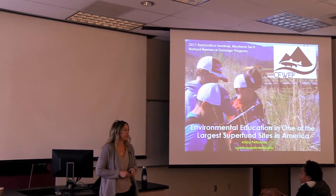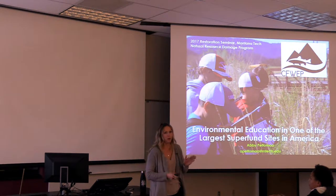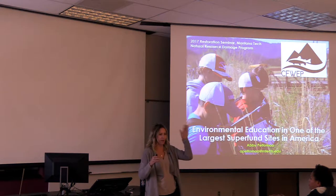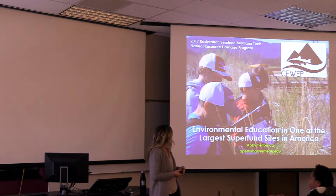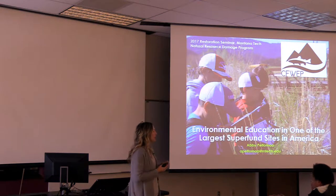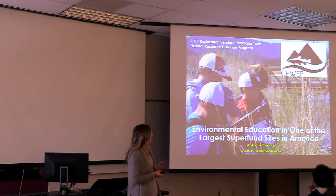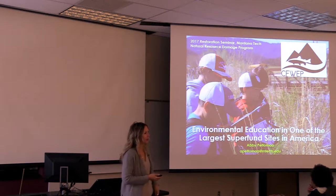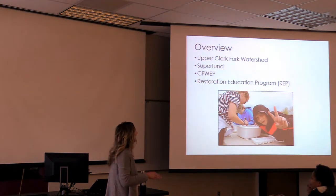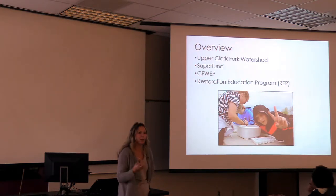Aside from the Beaver Mimicry that you guys had a couple of weeks ago, I'm going to talk about our program that we do in the schools from Butte all the way to Missoula, all the way up to Helmville and Ovando — our farthest reach. We had the opportunity to present this information and have a paper published in Hawaii this last June. I'm going to talk about environmental education in one of the largest Superfund sites in America. Quick overview: we'll go through the Upper Clark Fork Watershed, talk about Superfund, CFWP, and our Restoration Education Program, or REP.